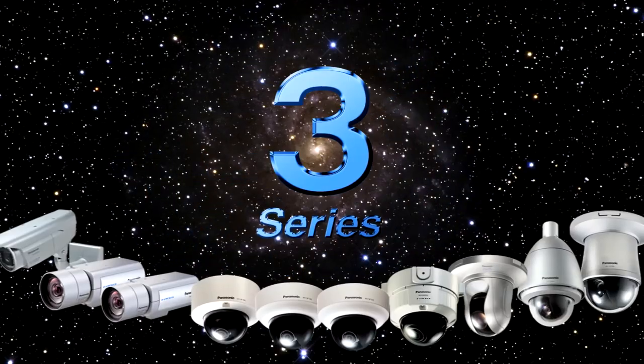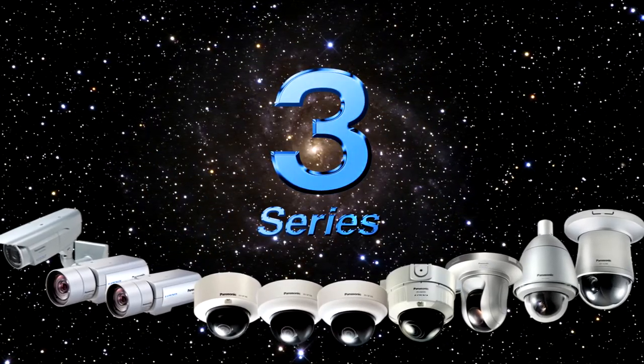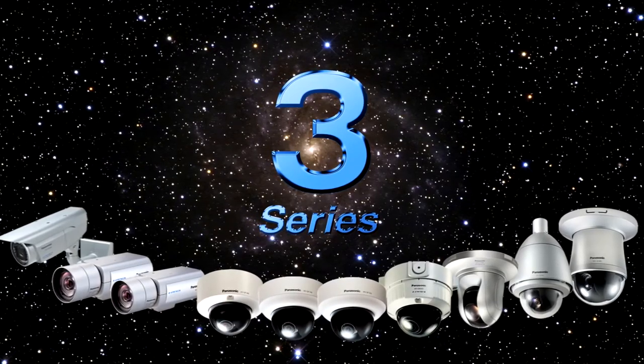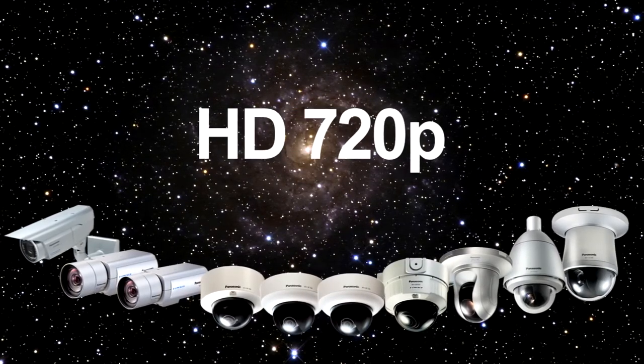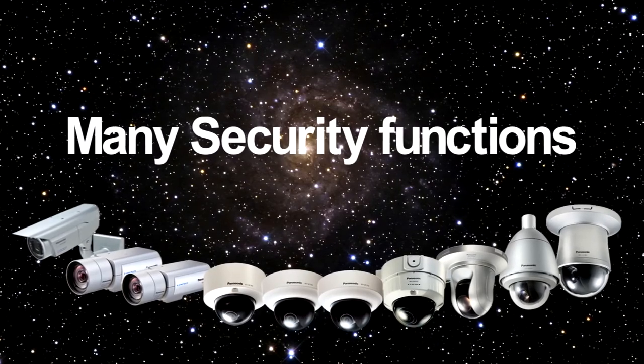The iProSmart HD 3 Series. The 3 Series is the iProSmart HD mid-range series. This series satisfies a wide range of user needs with 720p high-quality HD images plus extensive security functions and a diverse line of products perfect for many different user environments.